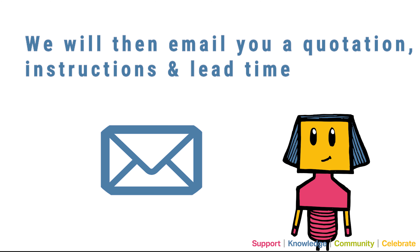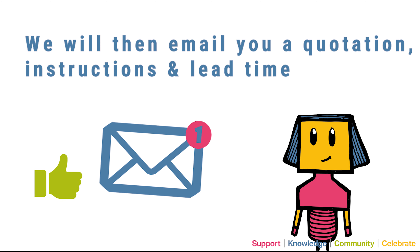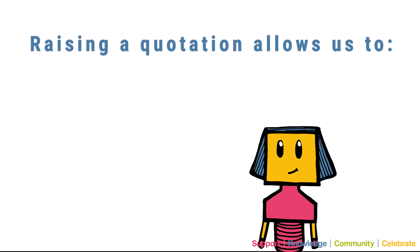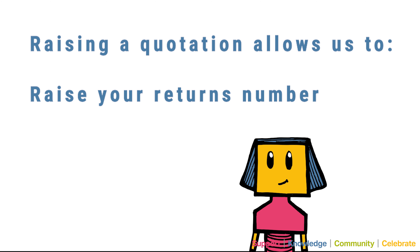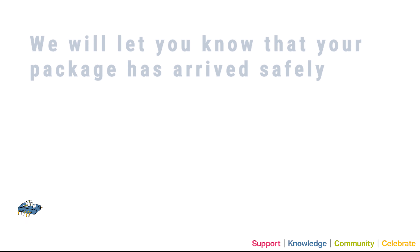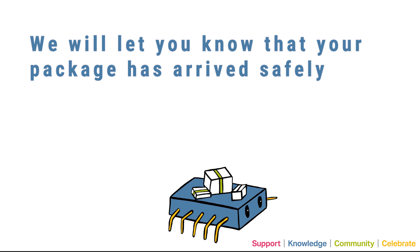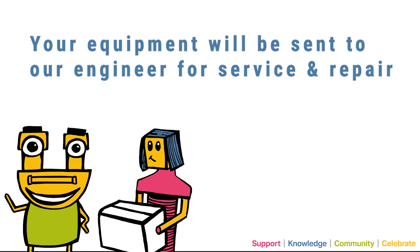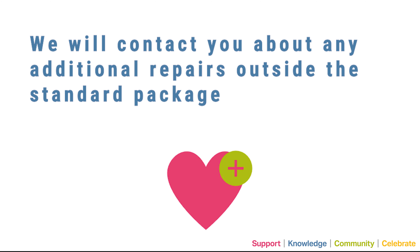We will then email you a quotation, instructions and a lead time. Raising a quotation allows us to raise your returns number and track your units throughout the process. We will let you know that your package has arrived safely, and your equipment will be sent to our engineer for service and repair. We will contact you about any repairs that fall outside of our standard package.